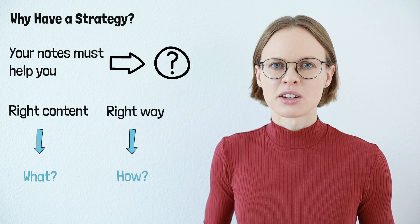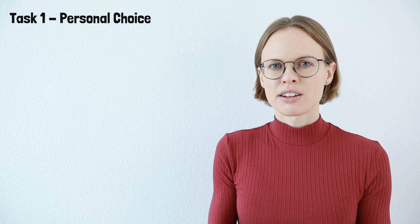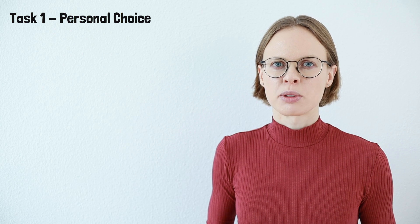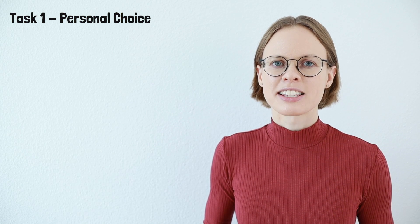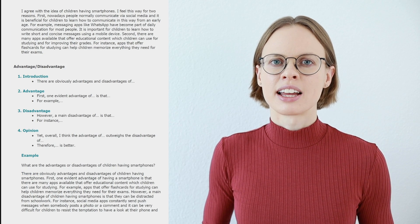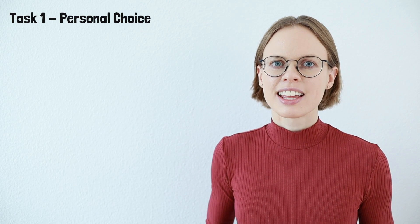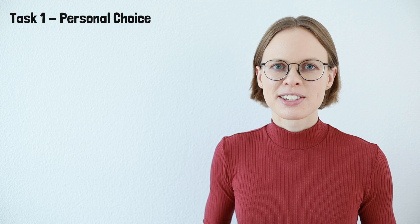Let's start with the first task in TOEFL speaking. Task number one is the personal choice task. Let's imagine that you get an agree-disagree question. This means that you get a statement and you have to say whether you agree or disagree with it, and you also need to explain why you have this opinion. If you don't know what the TOEFL speaking task is about, have a look at my video where I talk about the speaking template I used in TOEFL speaking, linked in the description below.